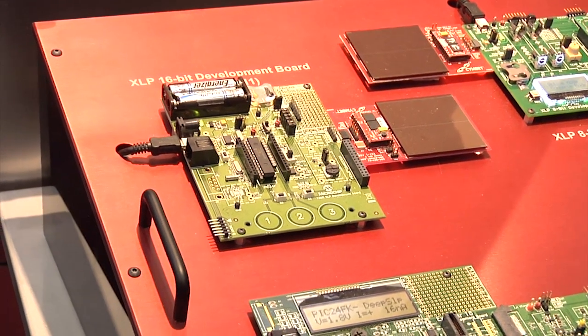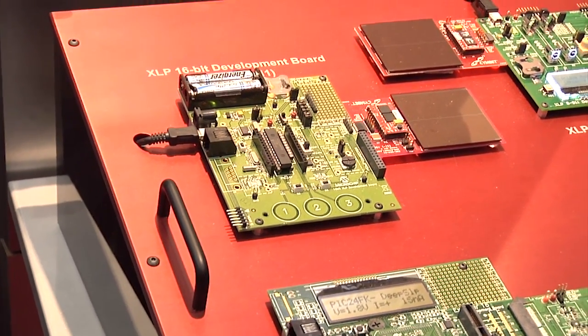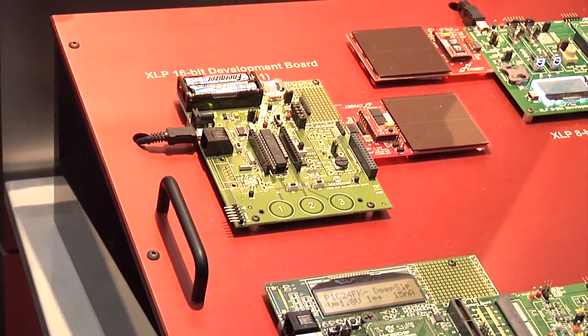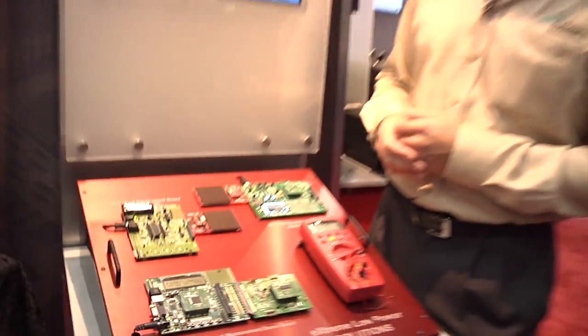The XLP development board can also be adapted to low-power radios, for example the MRF 802.15.4 radio from Microchip.